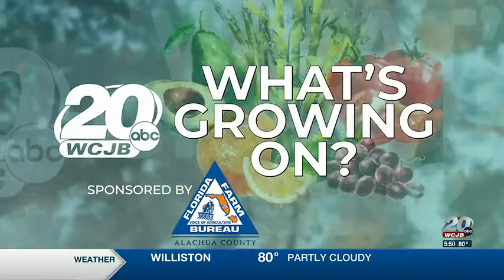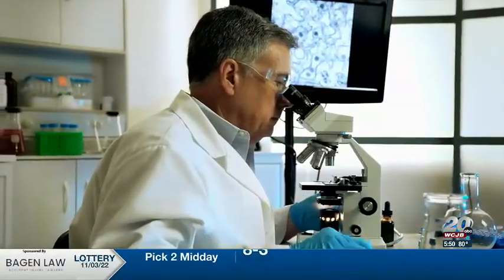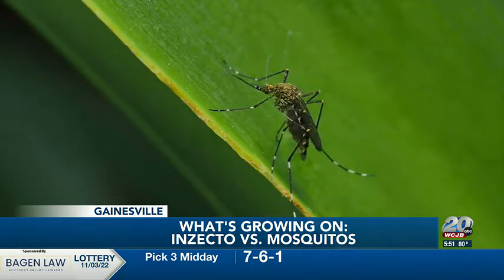Sponsored by Alachua County Farm Bureau, the voice of agriculture. A product that was developed in a University of Florida lab, designed to protect American soldiers from insect-borne diseases, is helping wage war against the surge of mosquitoes in areas hardest hit by Hurricane Ian.